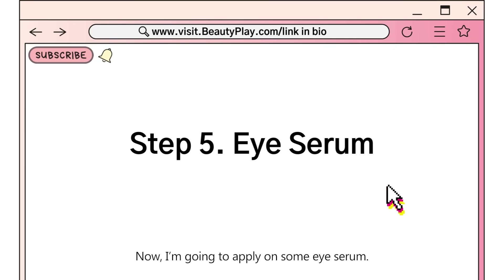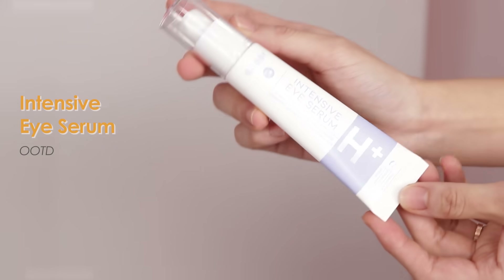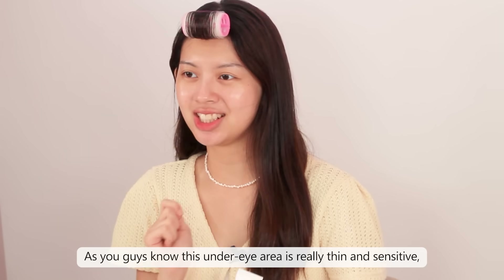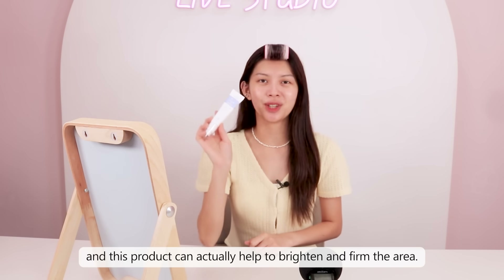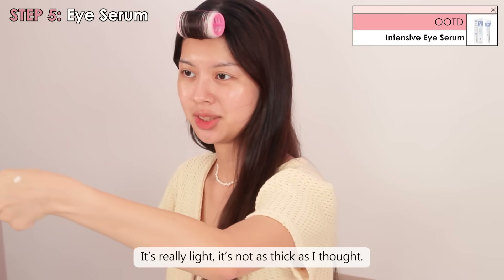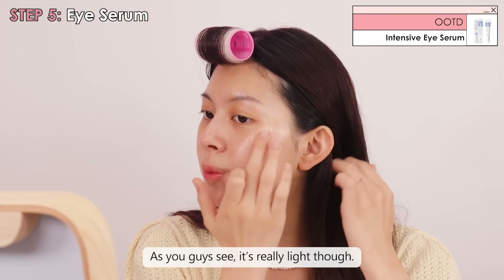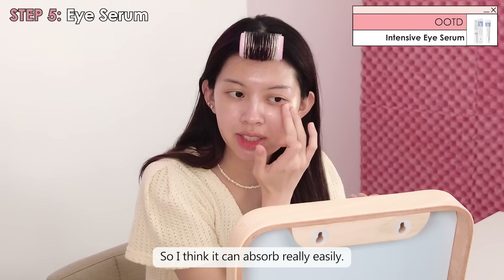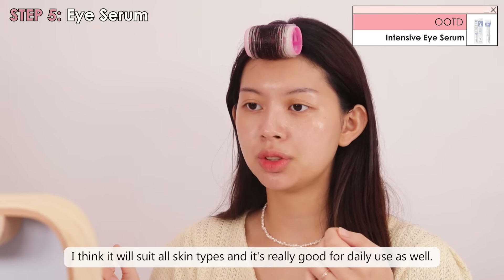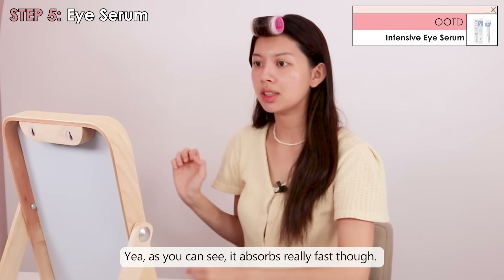Now I'm going to apply some eye serum. Today I'm going to use this Intensive Eye Serum from OOTD AM. This product is really rich in vitamin C. As you know, the under-eye area is really thin and sensitive, and this product will help to brighten and firm the area while keeping it hydrated. It's pretty light — not as thick as I thought — so I think it can absorb really easily. It's suitable for all skin types and is really good for daily use as well. As you can see, it absorbs really fast.